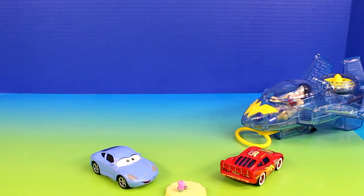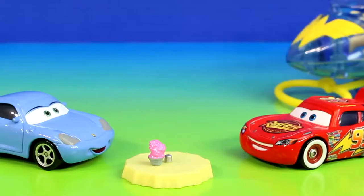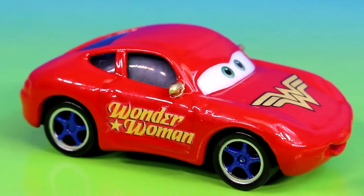What's Wonder Woman doing here? Sally, you have to come with me right now. The Joker and his team have taken the monsters. We have to go save them. Sally, what's she talking about? Lightning McQueen, there's something I have to tell you. Alright Sally, what is it?